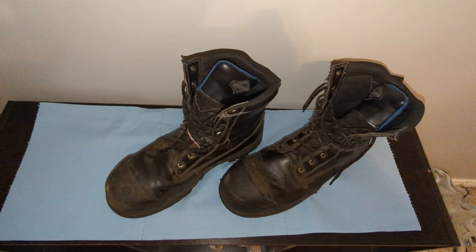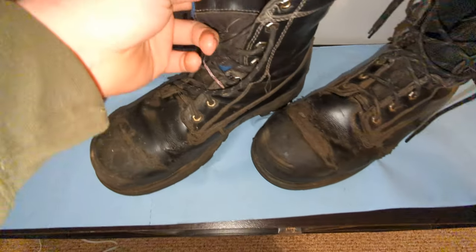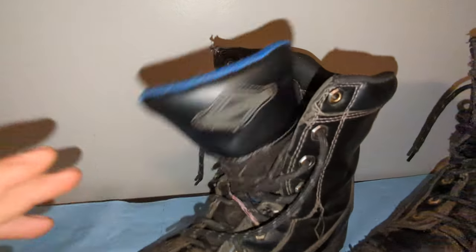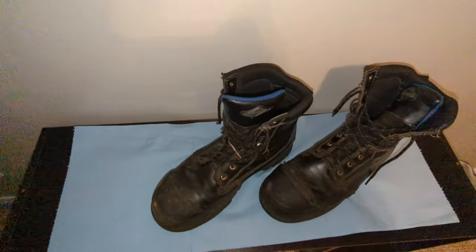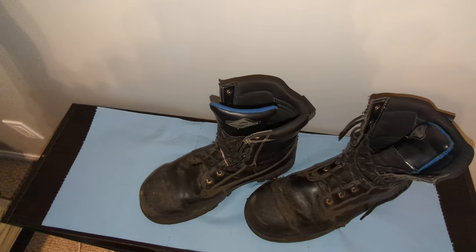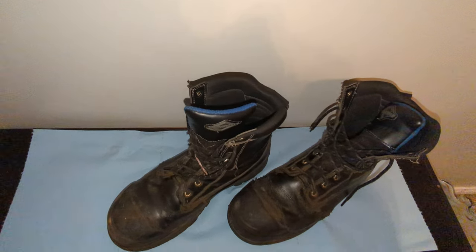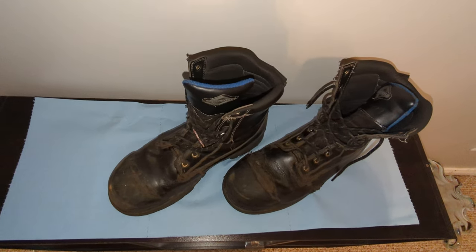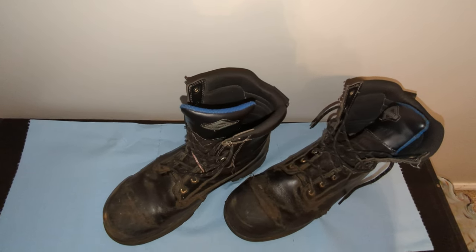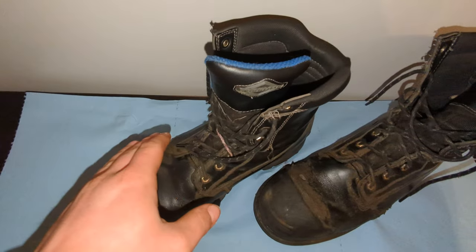I've worked with guys over the years who say they're the boot to go with, so I'm just looking for opinions. I have these — I think they're Workload or whatever — I bought them at Walmart of all places. I had Blundstones before, just the slip-ons. They're great when I worked automotive. Then I bought Dakotas and got about ten months to a year out of them.